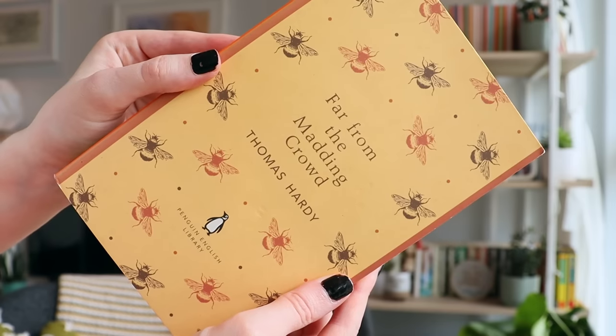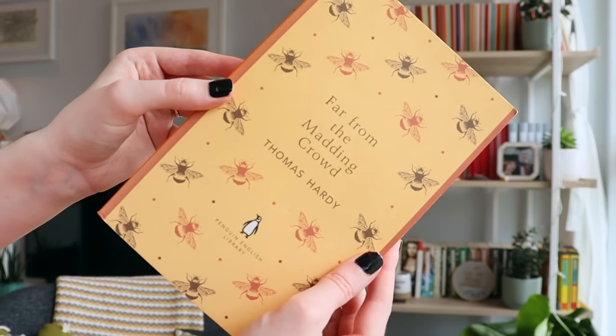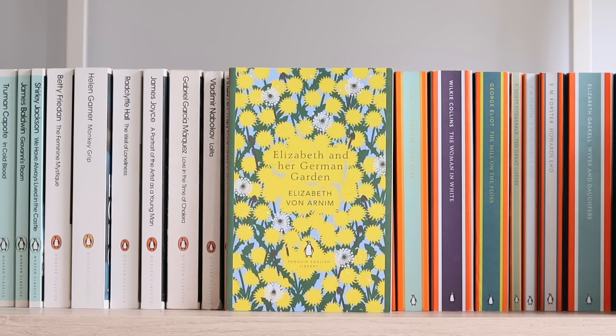In terms of Penguin classic publications, I think you're all aware that my favourite is the Penguin English Library editions. Far From the Madding Crowd by Thomas Hardy is one of my all-time favourite novels, and this edition is also just one of my favourite book covers ever. This was one of my very first Penguin English Library classics I ever bought. I just think this pattern is absolutely beautiful. Elizabeth and Her German Garden by Elizabeth von Arnim.